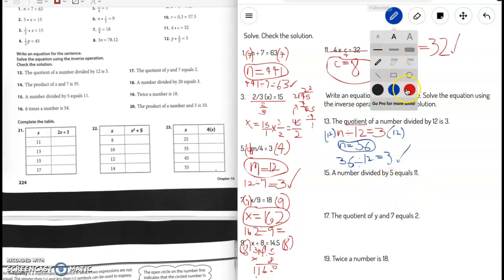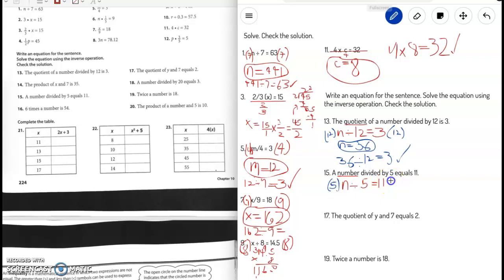Number 15: a number divided by 5 equals 11. So the equation is n divided by 5 equals 11. We use the inverse operation — the inverse of divided by 5 is multiply by 5 — so we do that on both sides. The 5 cancels each other out, giving n equals 11 times 5, which is 55.